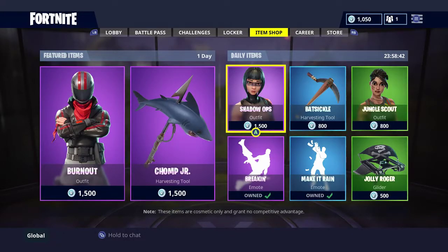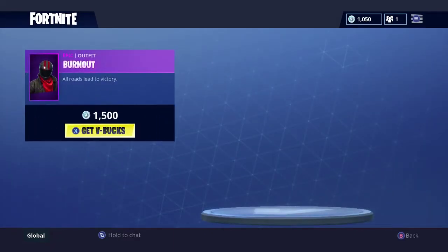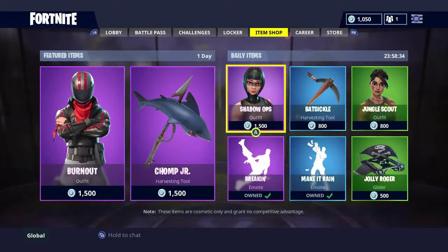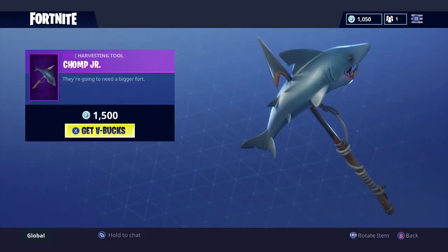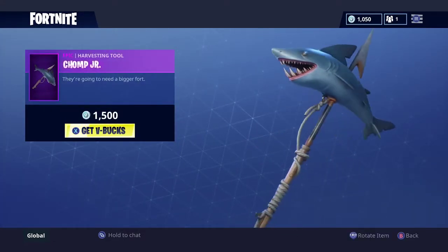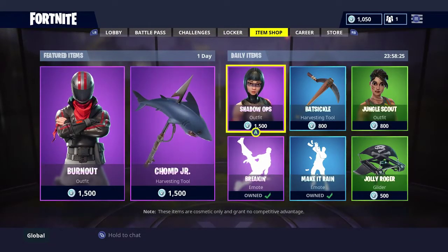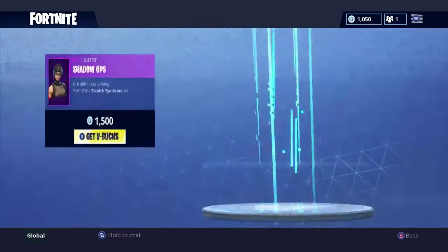Welcome everybody to another Fortnite item shop video. Basically today we have the Burnout outfit back as well as the Chomp Jr. Harvesting Tool. These will be here for a couple days. For the daily items we have the Shadow Ops outfit.